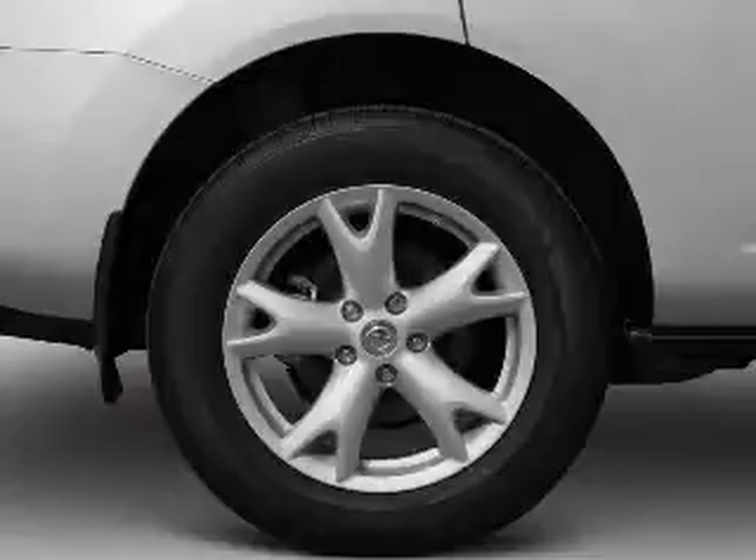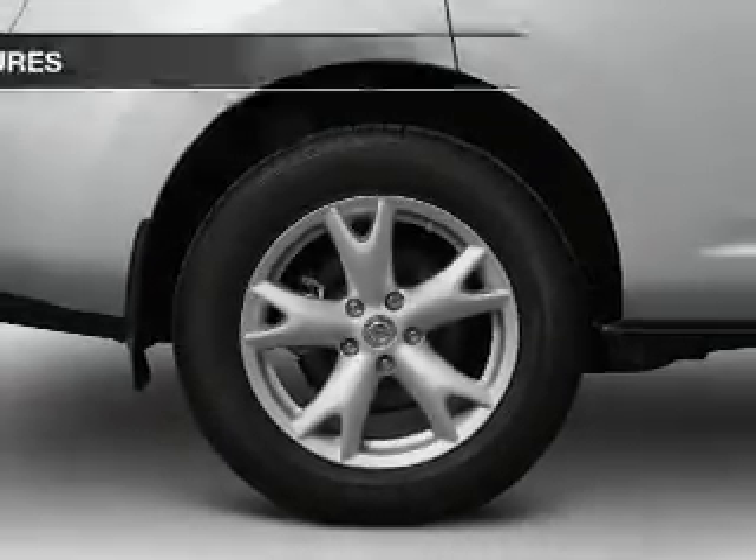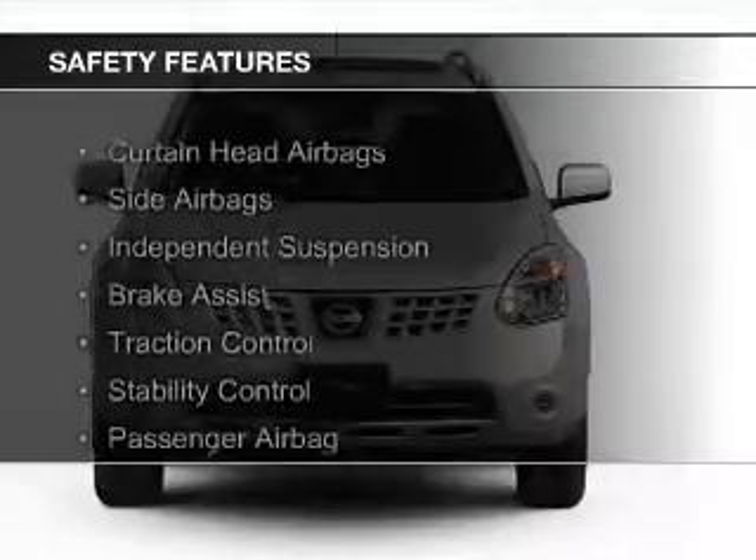Additional features include an adjustable tilt steering wheel, an alarm system, roof rails, cruise control, and keyless entry.